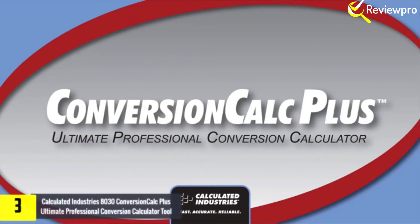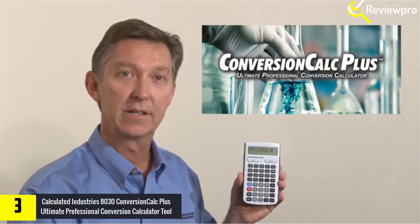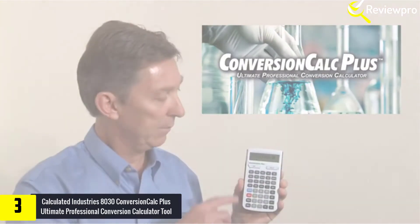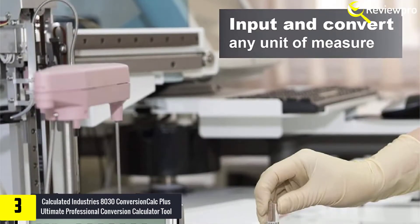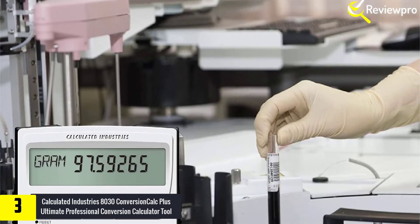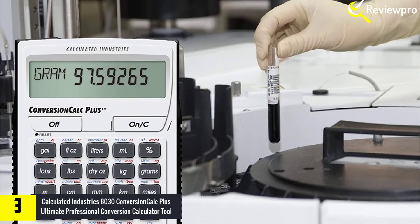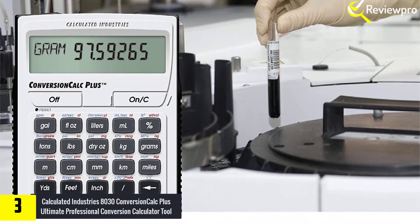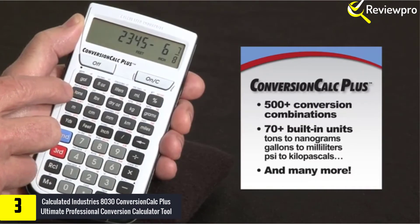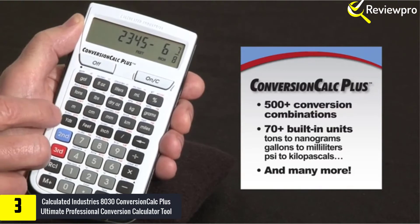At number three, we have the Calculated Industries 8030 Conversion Calc Plus, the ultimate professional conversion calculator tool. The Conversion Calc Plus is an easy-to-use and powerful handheld calculator that provides more than 500 conversion combinations using 70 built-in standard, metric, and other units of measure. It lets you work in and convert between linear, area, and volume units, plus weights, temperatures, velocity, flow rates, pressure, torque, energy, and power. No need to waste time looking up tables in books or online.